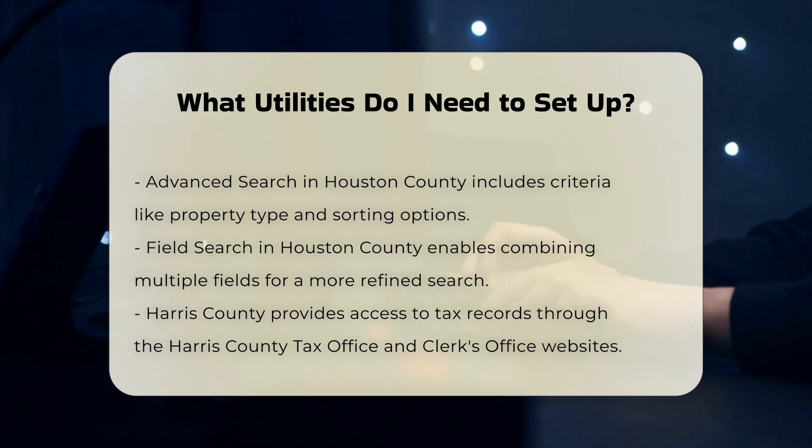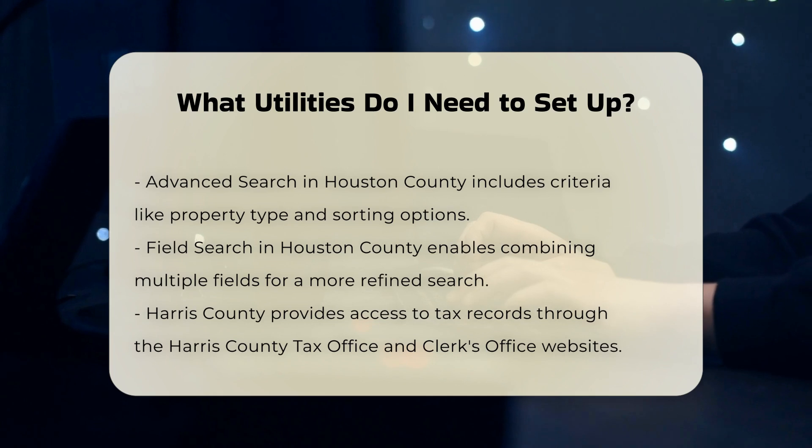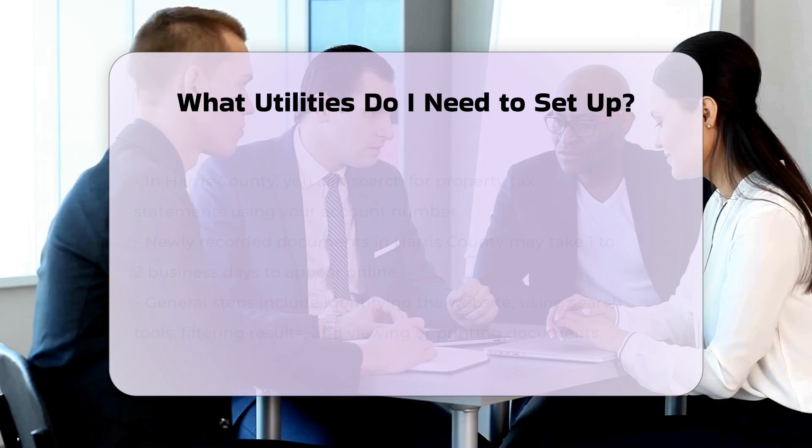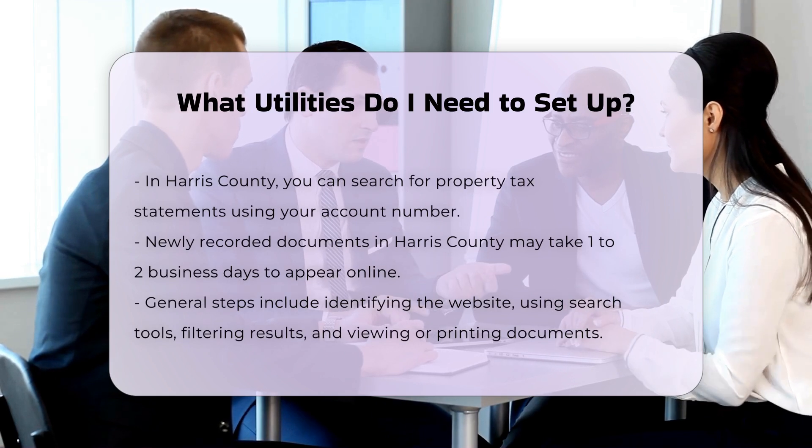Water and sewer services are typically managed by local public utilities. You'll need to contact the water and sewer department in your area to set up these services. The billing can vary — it might be a flat rate or based on usage. Ensure you understand what is included in the ready-to-serve essentials part of your bill, which covers costs like water quality testing and infrastructure maintenance.